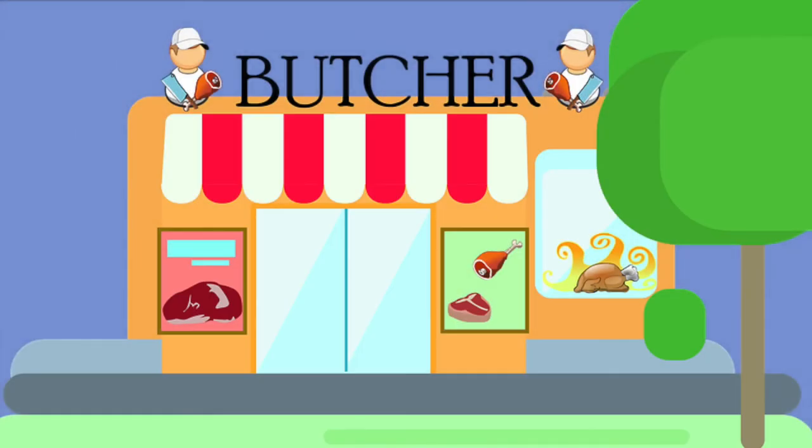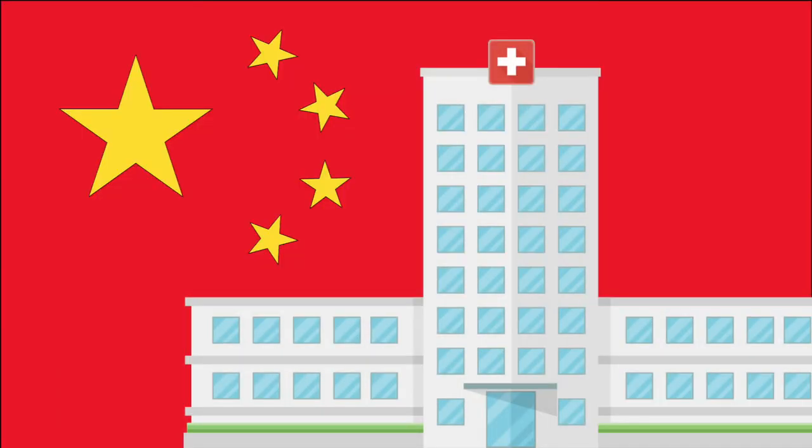A lot of this is due to demand for their meat, which is considered to be a delicacy in some countries. Their scales are also used in traditional Chinese medicine, despite no evidence that scales cure anything whatsoever.